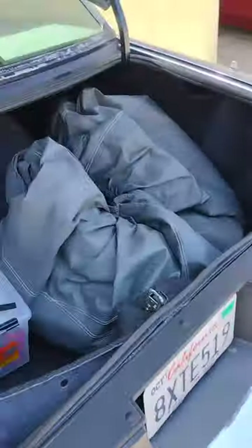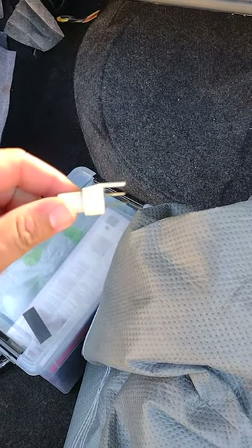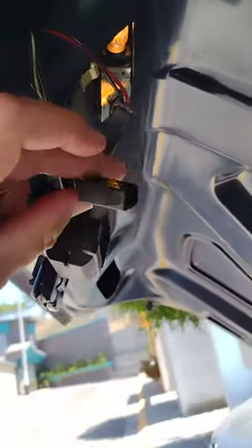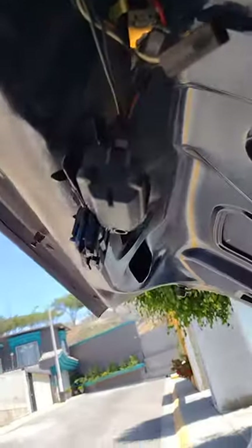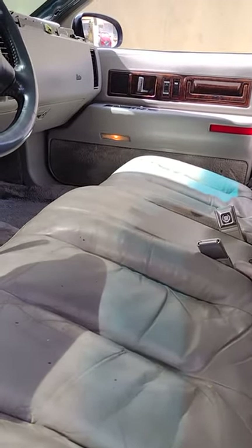It had to do with the trunk — this little component right here. I don't know what it's called, but I disconnected it. It plugs into this piece right here and goes inside where you put in the key. I removed it and now my lights turn off. If you have a 1993 to 1996 Fleetwood, you might want to try that — it should fix this problem.